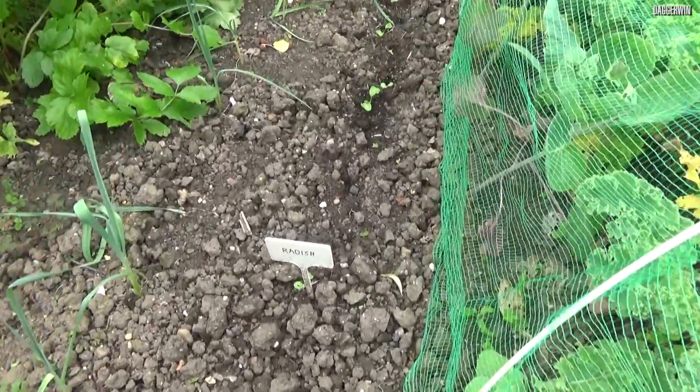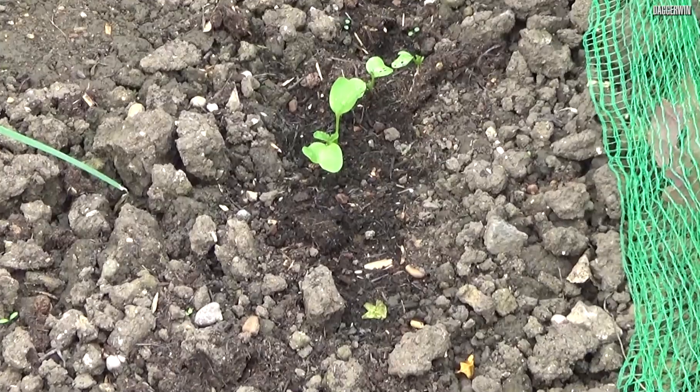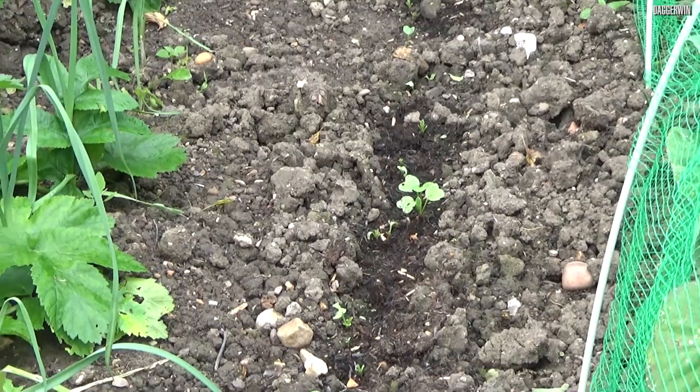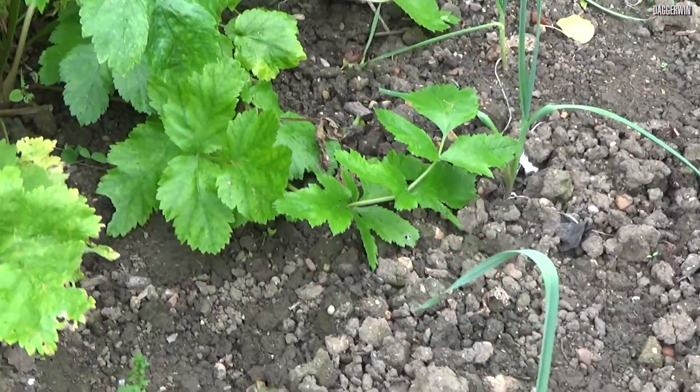And then there is a row of radishes just here. Radishes you sort of grow throughout the year in different batches — this is one of many batches this year. It doesn't look to be many, but you don't really need too many. They grow fairly quickly.